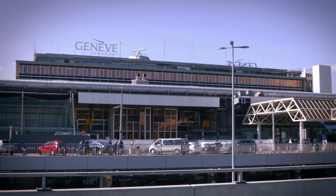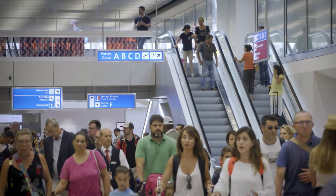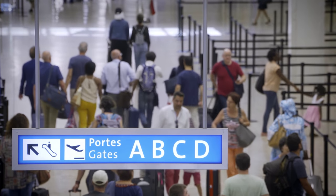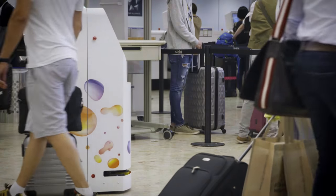Over at Geneva Airport, roaming check-in desks have been helping to make the check-in process faster and more efficient. Kate the robot is an idea we had that came from airports. They were thinking how can we enable better passenger flow? So we thought about putting together and developing an autonomous kiosk.